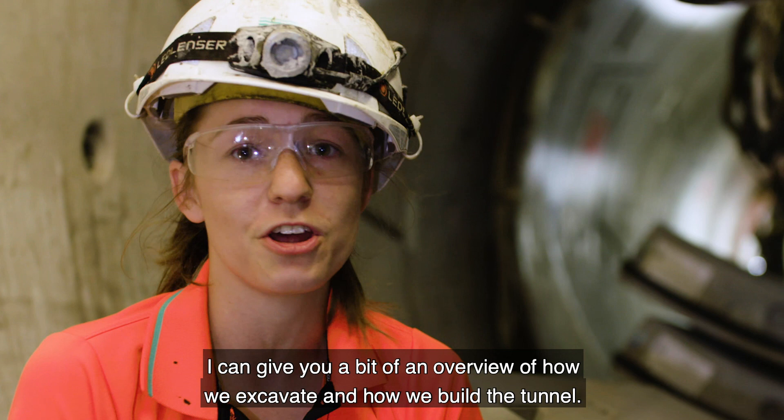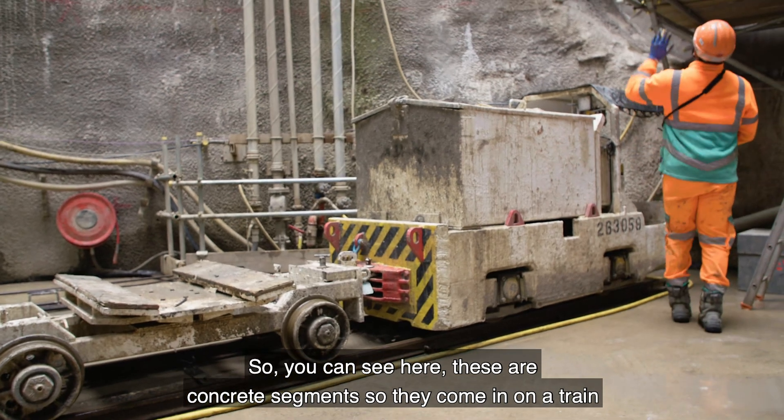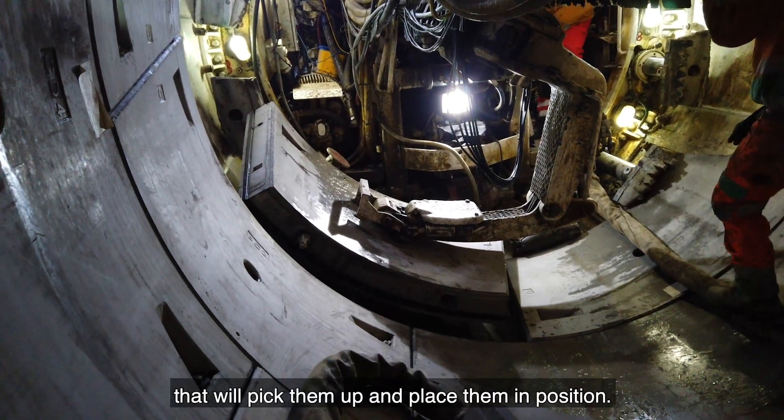I'll give you a bit of an overview of how we excavate and how we build the tunnel. You can see here, these are concrete segments. They come in on a train, and they can be picked up — we've got a kind of robotic arm that'll pick them up and place them in position.